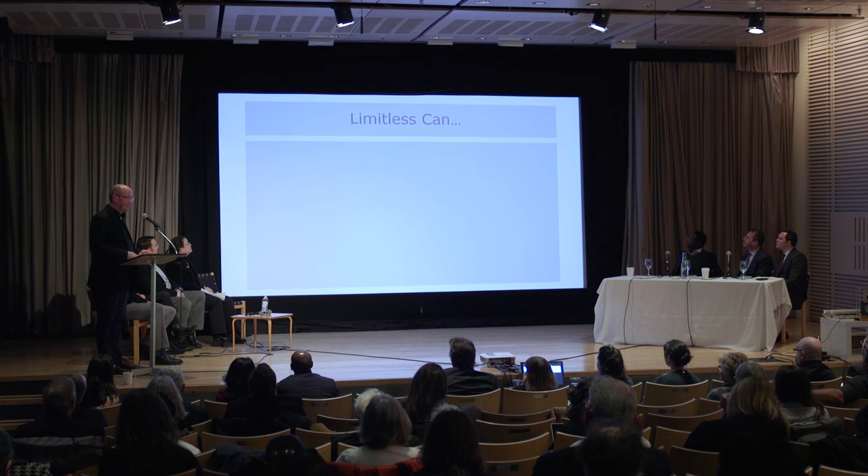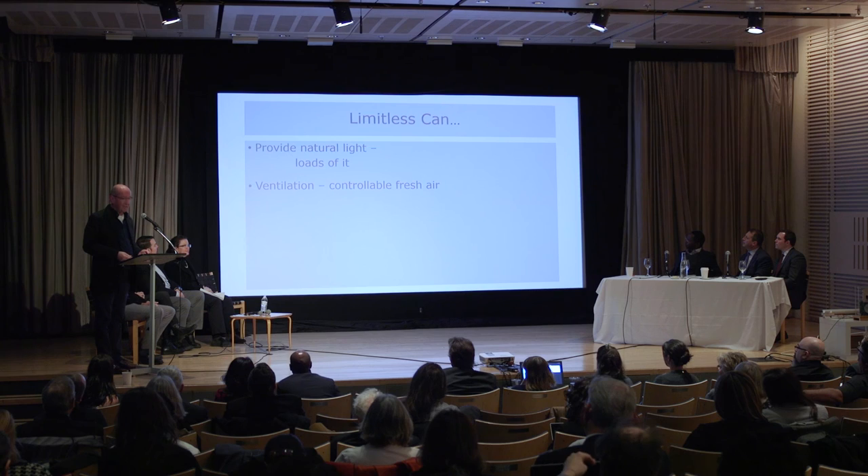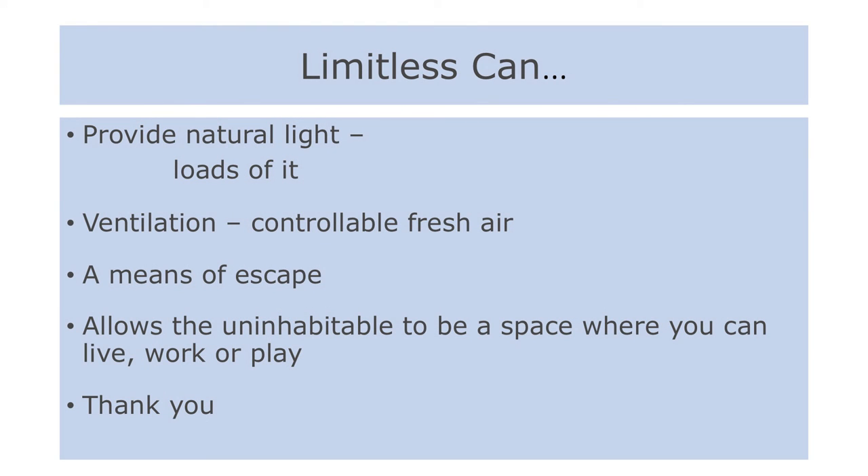With our basement light shaft system, we can provide natural light — lots of it — controllable fresh air ventilation, means of escape, and we can make space a nicer place to work. And that's a lot. Thank you very much.